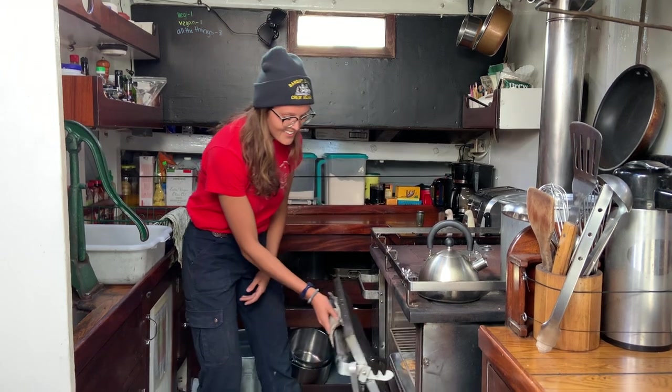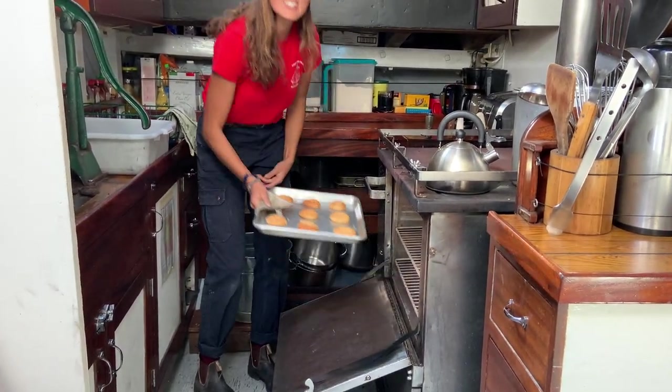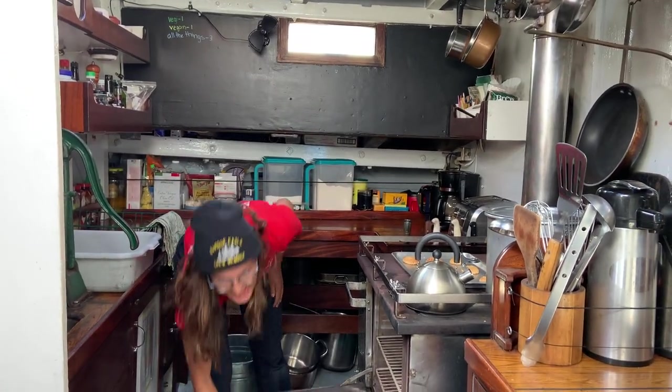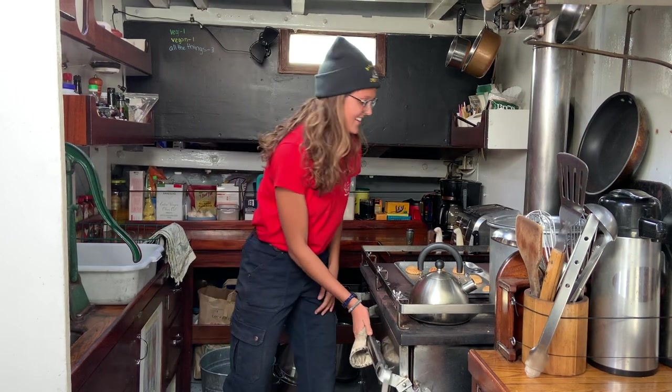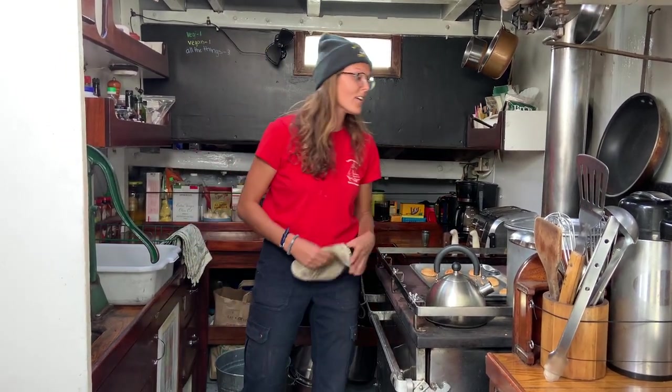We can cook everything you can at home, like a batch of cookies, lasagna, or baked breads, whatever the cook has in mind for us that day. And on the stove top we can make mac and cheese and boil water, so we have hot water for hot cocoa and coffee.